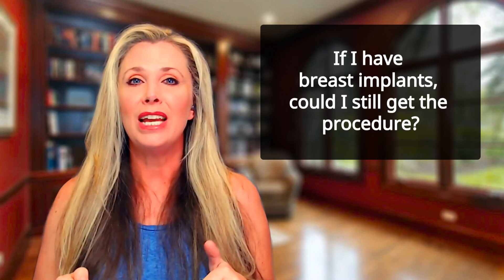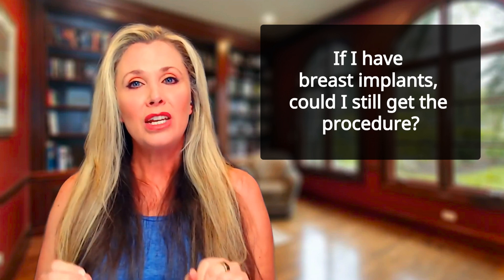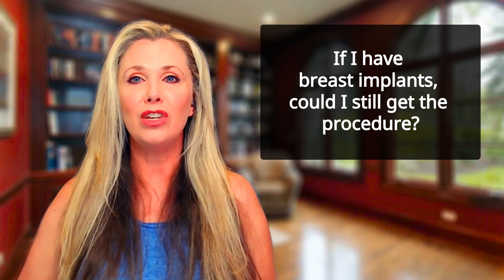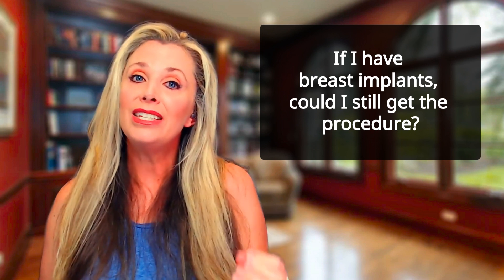If I have breast implants, could I still get the procedure? Yes, but it is super important that you only go to a certified provider, since the technique for doing the Vampire Breast Lift on patients with implants is a little different, and special precautions need to be taken to ensure the implant isn't damaged.